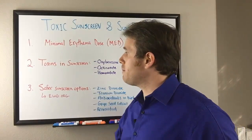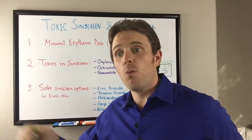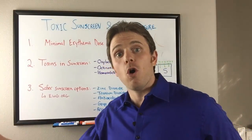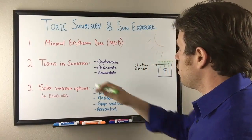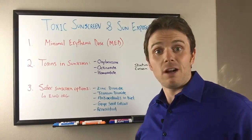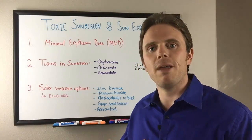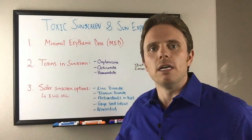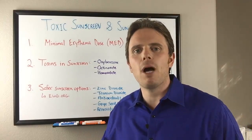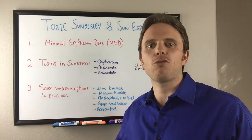So again, minimal erythemal dose — get a little pink. Find out where you are on that pigment scale to figure out your dose, whether you should start at 10 or 15 minutes or work up to a couple of hours. There are a lot of toxins in sunscreen, so I recommend getting a little pink first. Once you get pink, throw a flannel on, put a hat over your head, put some sunglasses on. At times that may not be appropriate because it's hot, so we need to have a mindful sunscreen option.